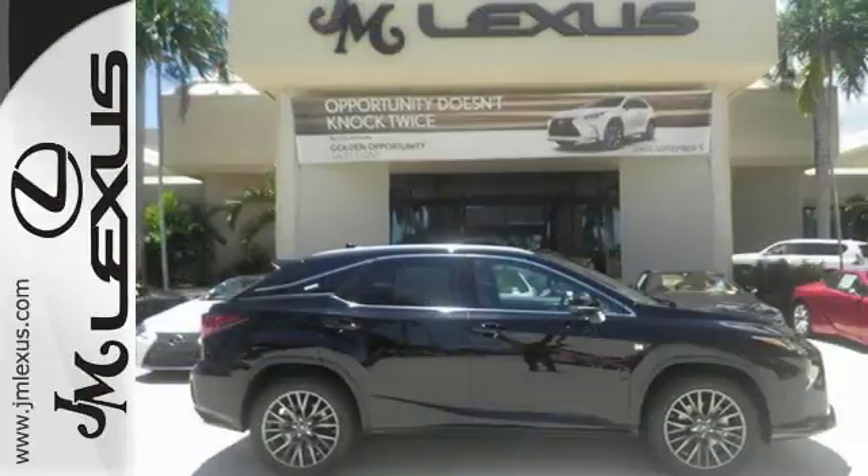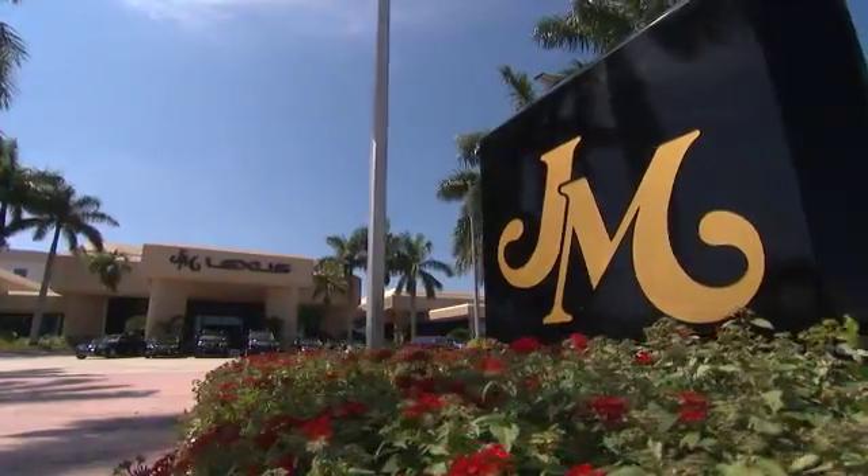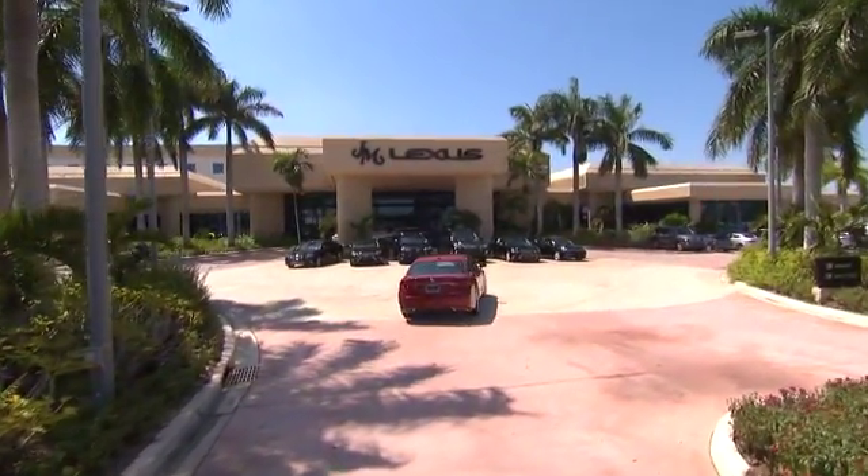This is a luxury SUV that's worth a second glance. Check it out today at JM Lexus,